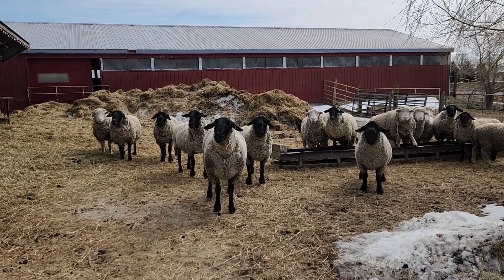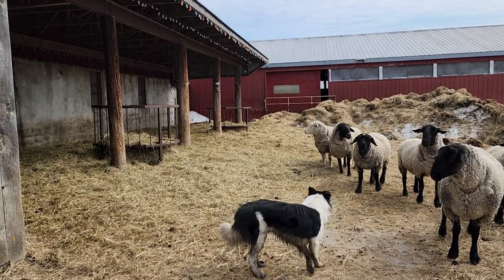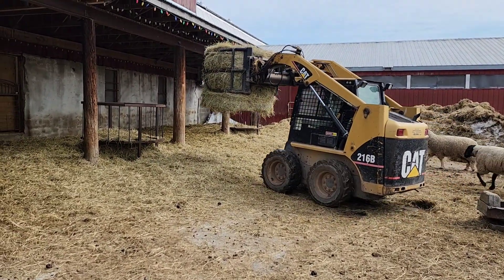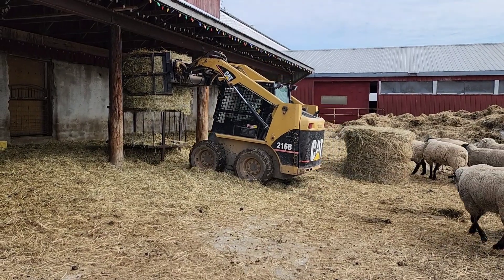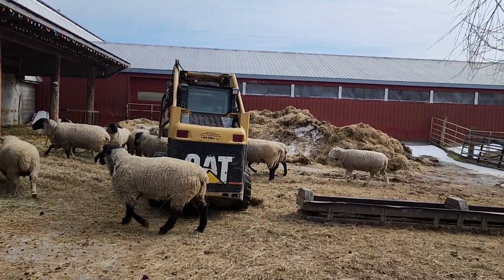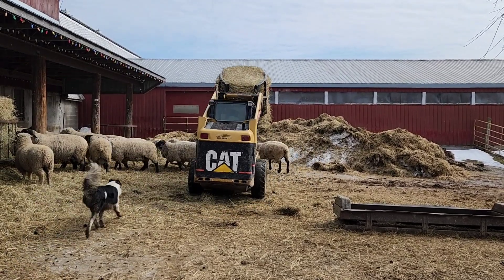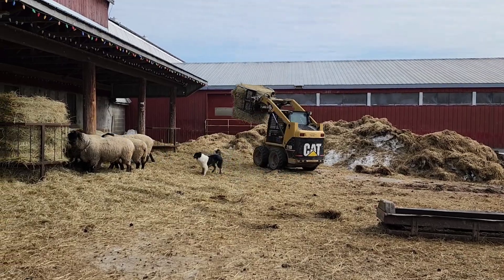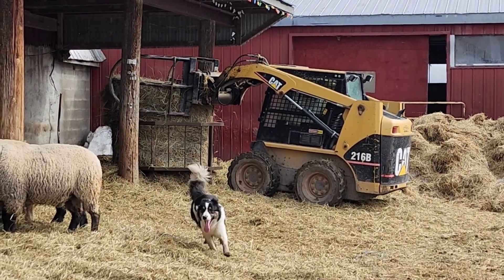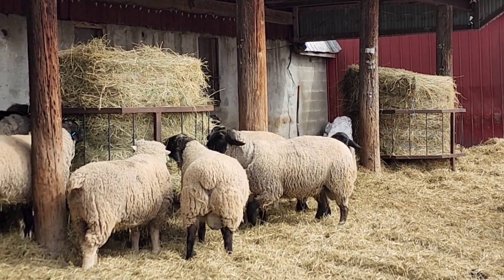Here we are in with the big guys — they're always such posers. They're out of hay so we're just going to feed them their hay before we go for lunch. These guys are just getting dry hay because they're in good condition and aren't working right now. Plus they get some grain.